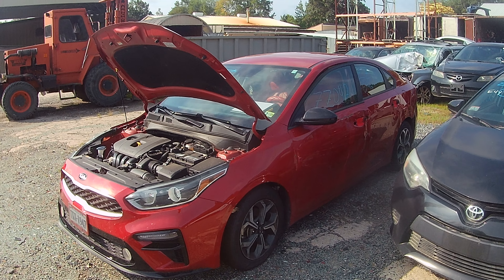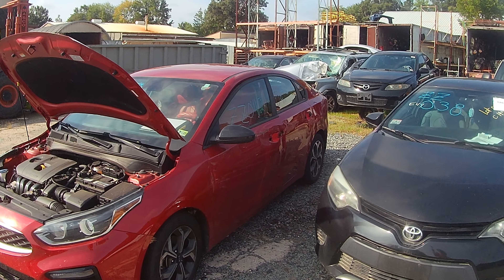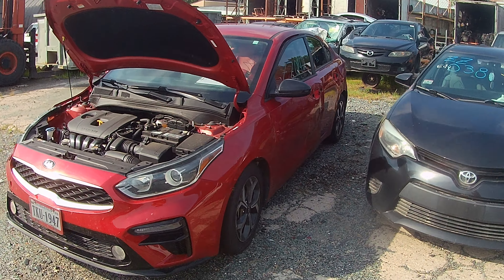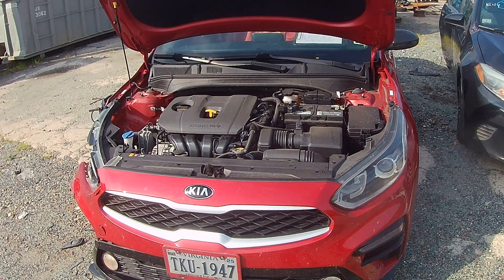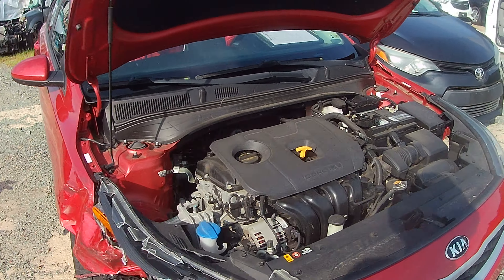Hey y'all and welcome to Lou's Auto Service and Salvage in Spotsylvania, Virginia. Today I have a Zulu Zulu 042, which is a 2019 Kia Forte. This Forte is brought to me by a little bit of front right and a little bit of left side damage.